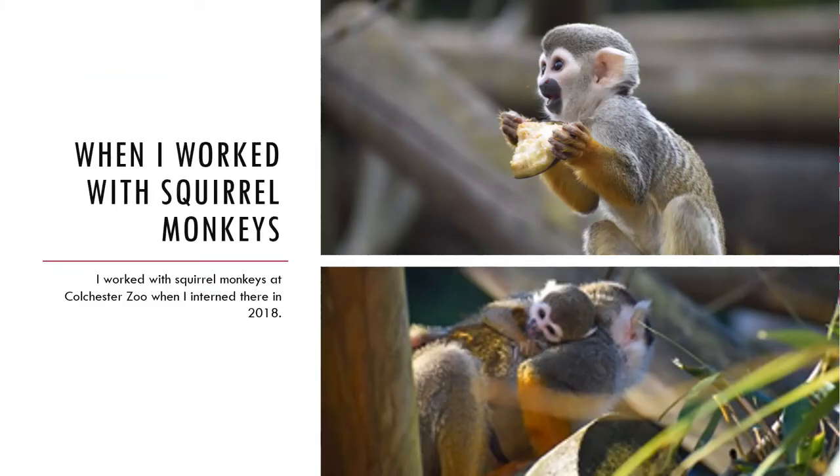I worked with squirrel monkeys at Colchester Zoo when I interned there in 2018. They were one of my favorites on the section because they were so cheeky. I loved how playful and curious they were, and they were not frightened of you. One even gave me a cheeky wedgie — such a silly monkey! They were definitely tiny creatures with big characters.